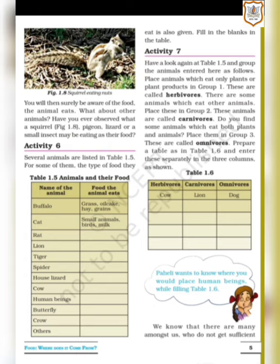What about other animals? Have you ever observed what a squirrel, pigeon, lizard or small insects may be eating as their food? You may know what a dog, cow, buffalo, goat or cat eats, but do you know about small animals — what do squirrels eat, what does a pigeon eat, or a lizard or any other small insects? We are going to study about the same in our coming video.